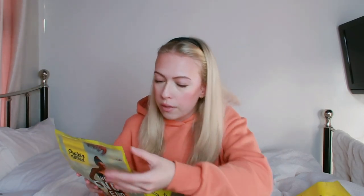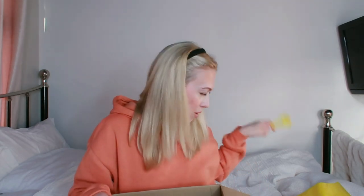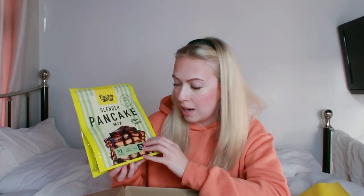The protein in this one is 23 grams. Last but not least, I also found a little scoop in there, which will be great for these products. And last but not least is pancake mix. I am so, so excited to try this.